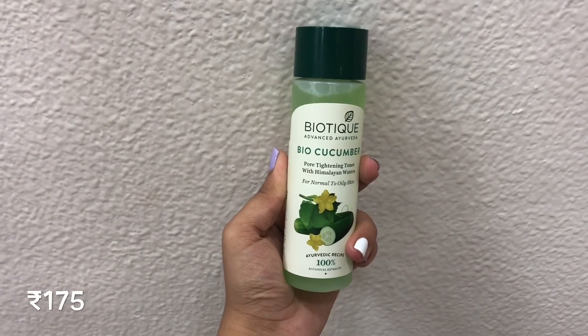Moving on to skincare, I have this Bio Cucumber Toner from Biotique. It retails for 175 rupees and gives 120 ml of product. It is a pore-tightening toner with Himalayan water. I have huge open pores and bumps on my face, so this really helps to minimize that. It is also ayurvedic — Biotique is one of my favorite brands for skincare, so I love this and you should definitely try this.